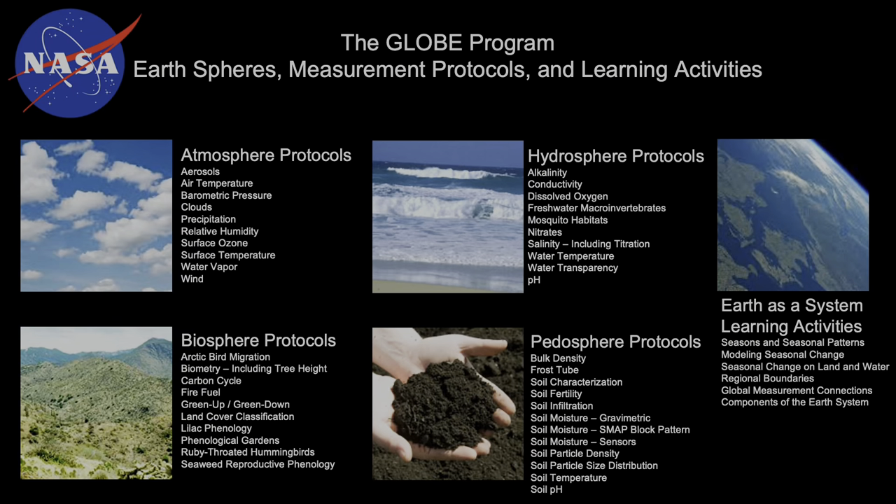The GLOBE program is broken down into lots of different measurements, categorized by the Earth's spheres. We have the atmosphere, with protocols like aerosols, barometric pressure, clouds, precipitation, and water vapor. Then we have the biosphere, like biometry including tree height, carbon cycle, green up and green down, and phenological gardens. We have the hydrosphere protocols, ones like dissolved oxygen, mosquito habitats, and water transparency. And we have the pedosphere protocols, everything from bulk density to frost tubes to soil temperature and soil moisture. And then we have Earth as a system learning activities, where we see how all the different measurements from the Earth's spheres interact through activities like seasons and seasonal patterns, seasonal change on land and water, regional boundaries, and components of the Earth's system.